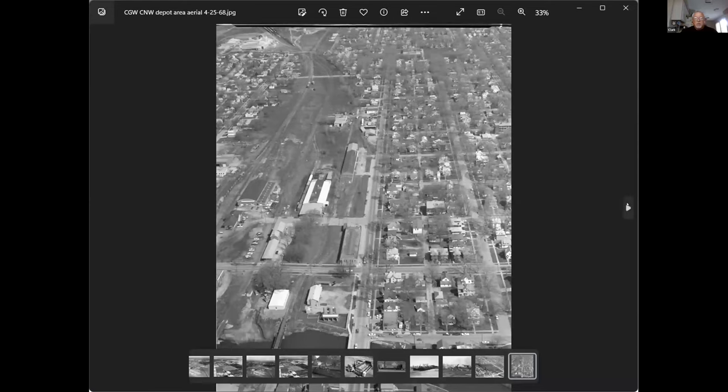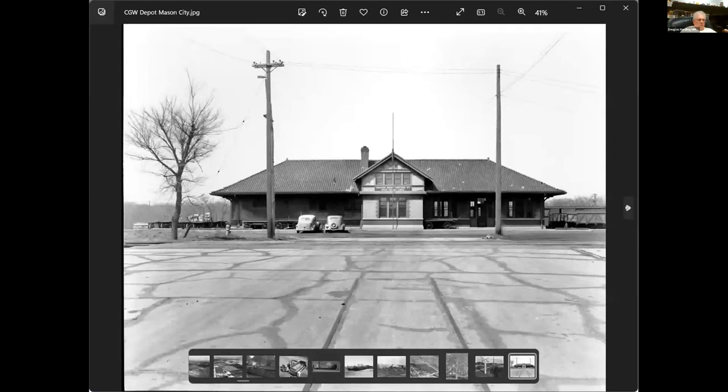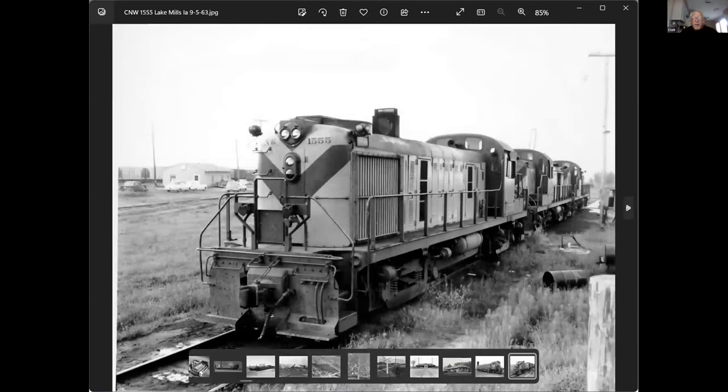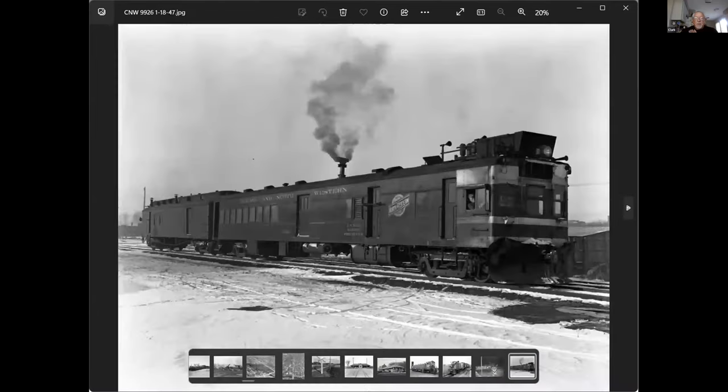Great Western crosswalk cross bucks. Here's a new switcher just coming to town — everybody's congratulating each other. These are some alcohols they used to run up from Belt Plain on the Northwestern, and these are some alcohols that didn't make it.